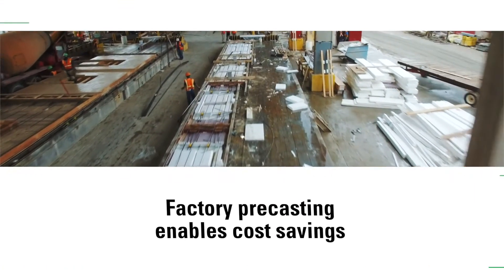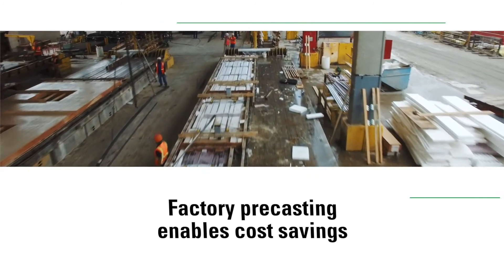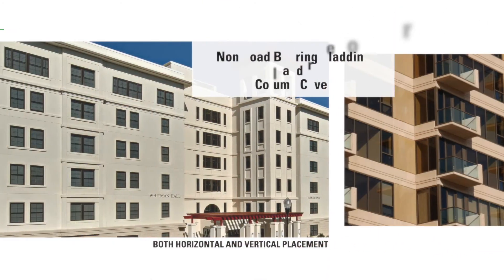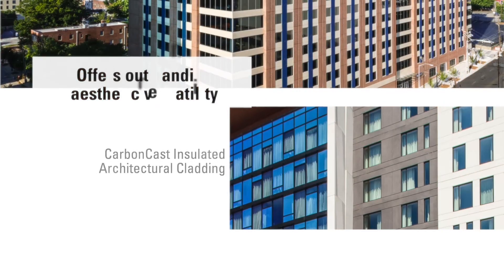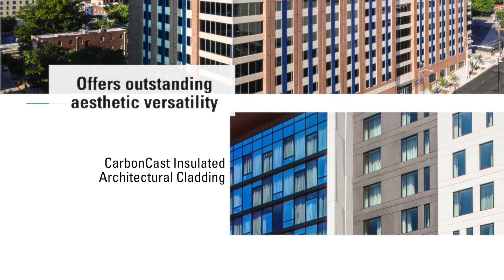Factory precasting also enables cost savings on projects with accelerated schedules and tight, congested job sites, while eliminating additional trades. Intended for both horizontal and vertical placement as a non-load-bearing cladding, spandrel, or column cover, Carbon Cast insulated architectural cladding offers outstanding aesthetic versatility.